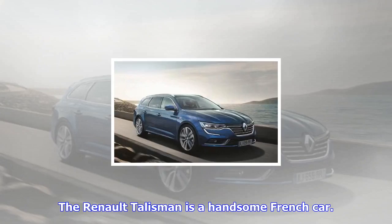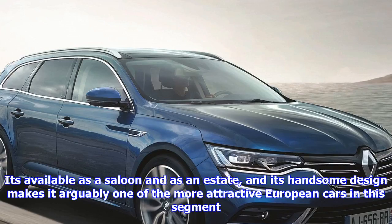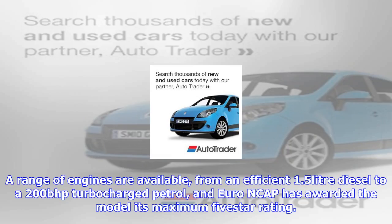The Renault Talisman is a handsome French car. It's available as a saloon and as an estate, and its handsome design makes it arguably one of the more attractive European cars in this segment. A range of engines are available, from an efficient 1.5-litre diesel to a 200-bhp turbocharged petrol, and Euro NCAP has awarded the model its maximum 5-star rating.